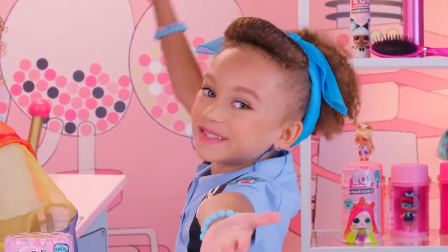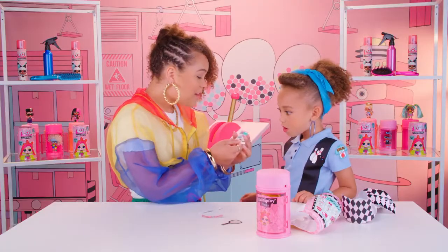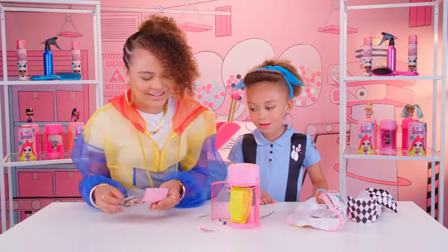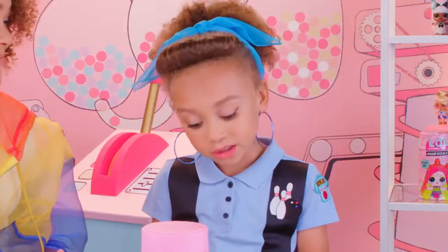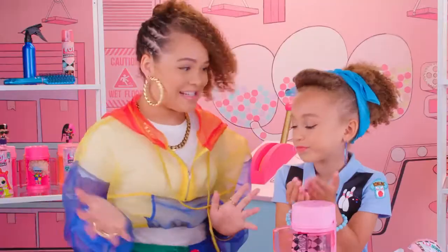Here we go! I love unboxing. We have some stickers. If your dolls need a little something extra, just add one of the barrette stickers. We've got our collector's guide. I want to open it so bad, but I guess we'll save the best for last. Let's keep going.